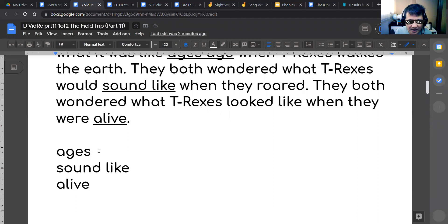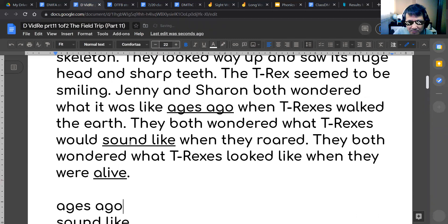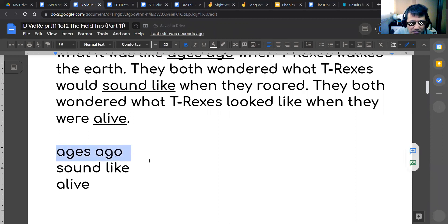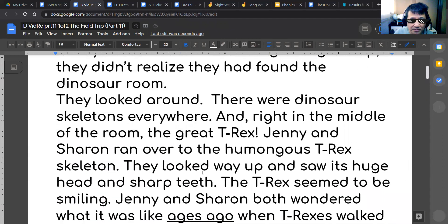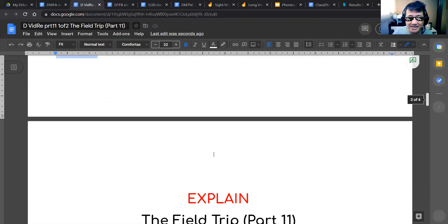Okay, so we have the vocabulary words: ages ago, sounds like, and alive. Those are the words we will be learning today. But there are other words we need to learn too, so let's begin and explain what we have just read.